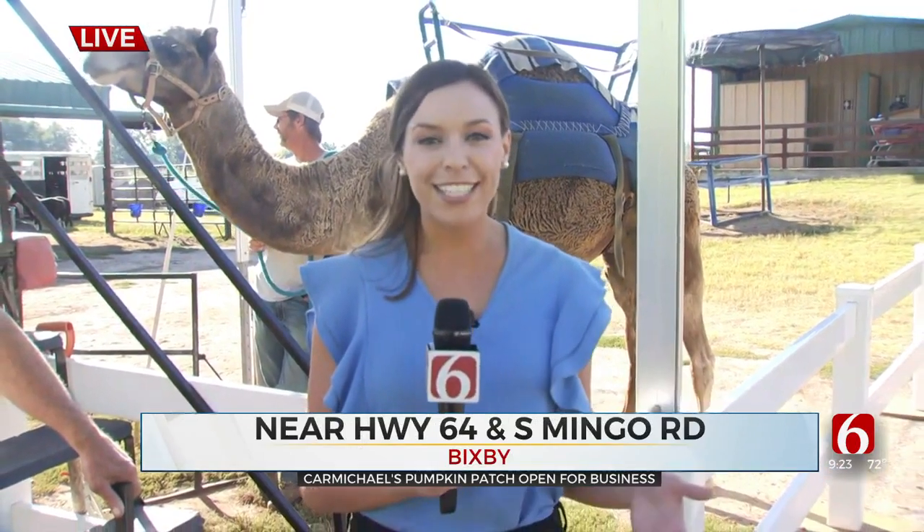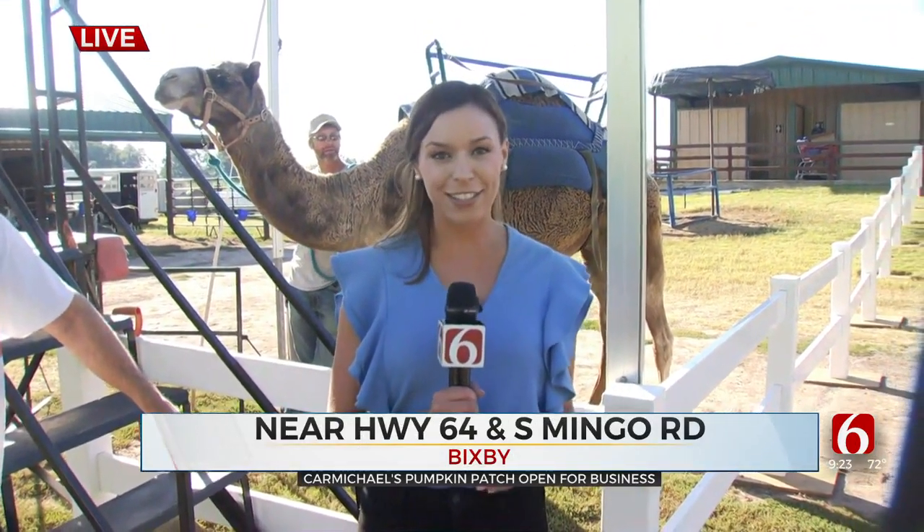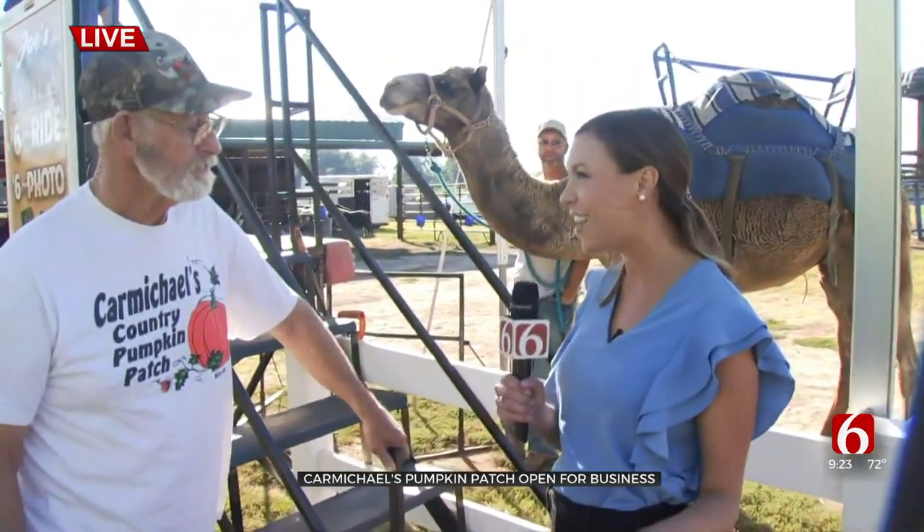Good morning, you guys. We are live at Carmichael's Pumpkin Patch this morning. I can't really think of a better way to start off a Monday morning than being right here at a pumpkin patch. They just opened this past Saturday, so this is their third day of being open for the fall season. I'm joined by the owner himself, Don Carmichael. Thanks for joining us, Don. Tell me about some of the fun things that people can do here.